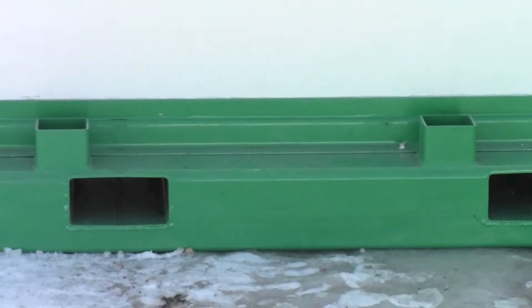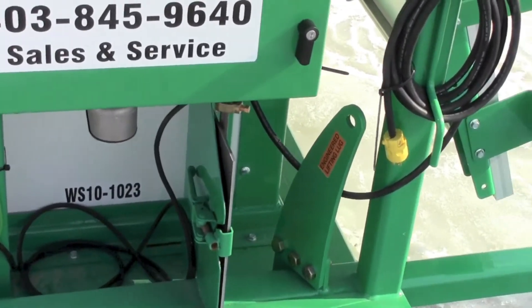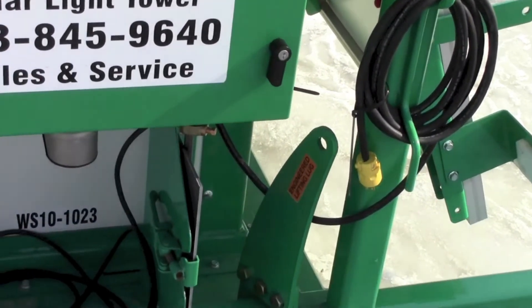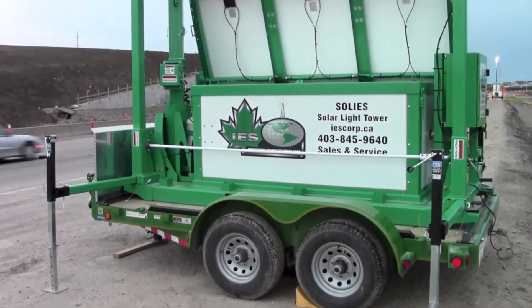Each Solus skid unit has four forklift pockets for easy moving. There are four engineered lifting lugs which allow the unit to be moved with a picker or crane. The units can also be trailer mounted for more mobile applications.